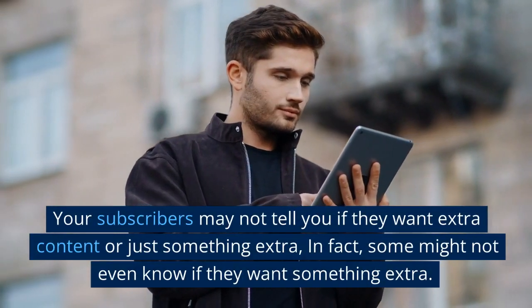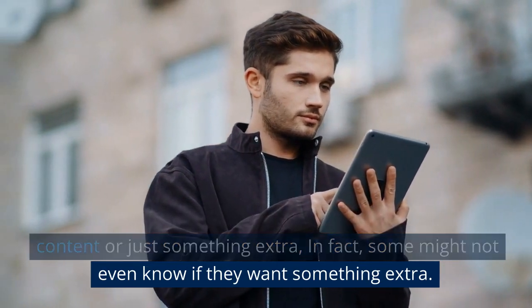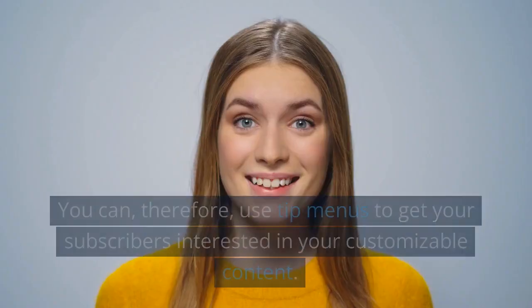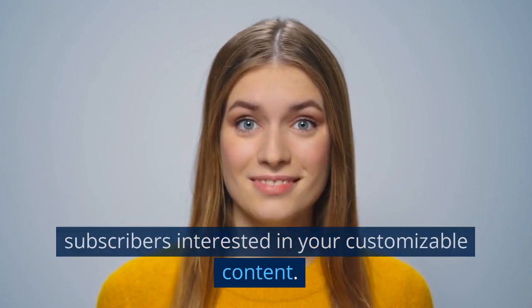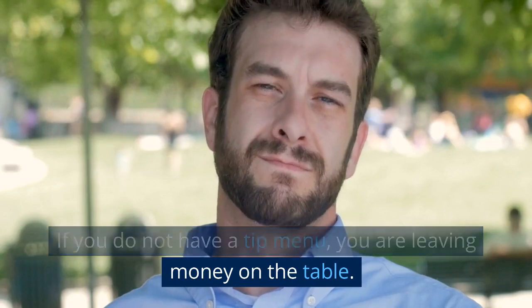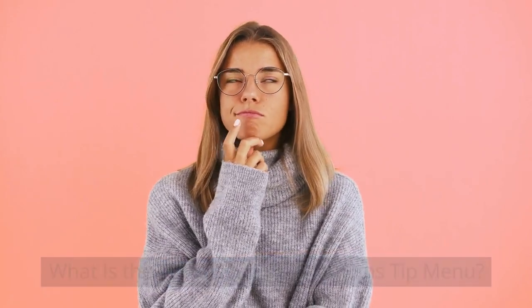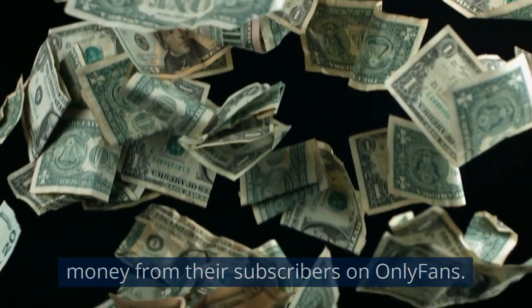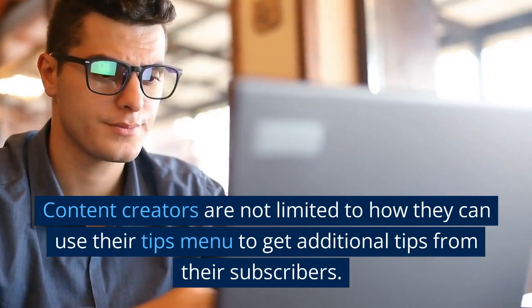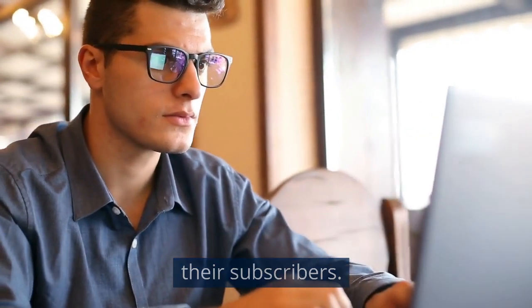Your subscribers may not tell you if they want extra content or just something extra — in fact, some might not even know if they want something extra. You can, therefore, use tip menus to get your subscribers interested in your customizable content. If you do not have a tip menu, you are leaving money on the table. Content creators can use tip menus to earn extra money from their subscribers on OnlyFans, and they are not limited in how they use them to get additional tips.